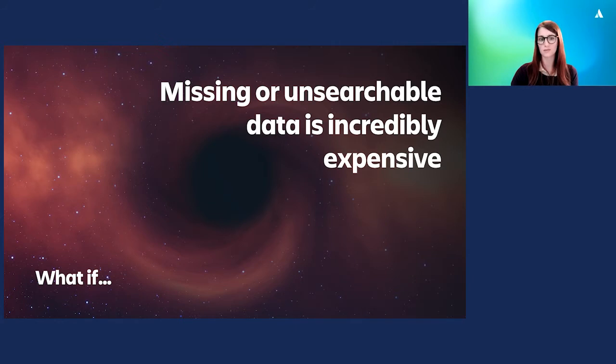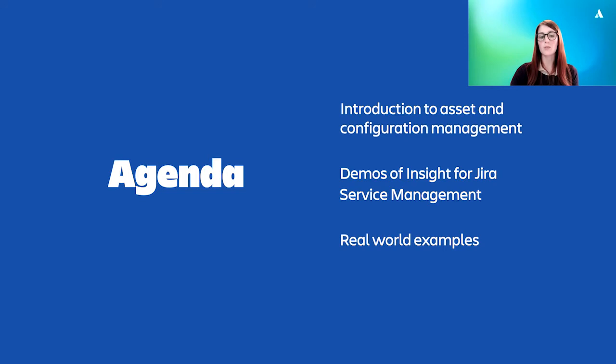How does that sound? In this session, we'll explore asset and configuration management, which can help solve this information shortage for ITSM. We'll do so in the context of Jira Service Management, Atlassian's ITSM solution. We'll start with a brief introduction before diving into Jira Service Management and Insight, the JSM feature for asset and configuration management. Mindvill's Insight was acquired by Atlassian last year, and we've recently integrated it into JSM. So I'm excited to show off this new capability to you today.